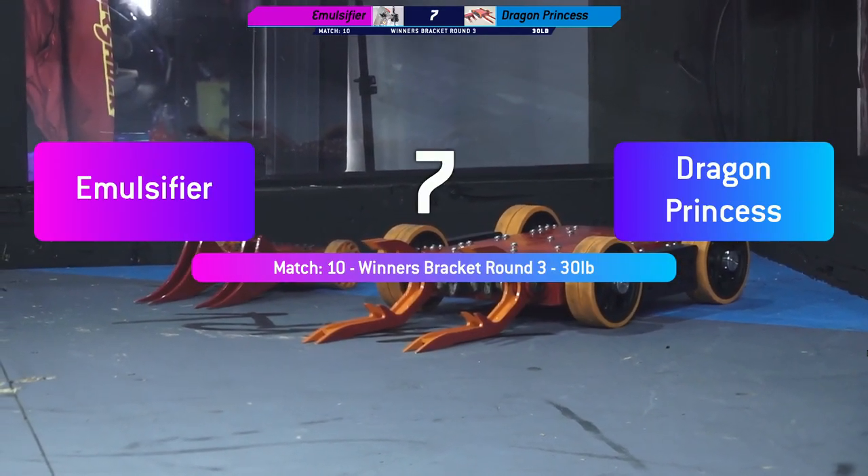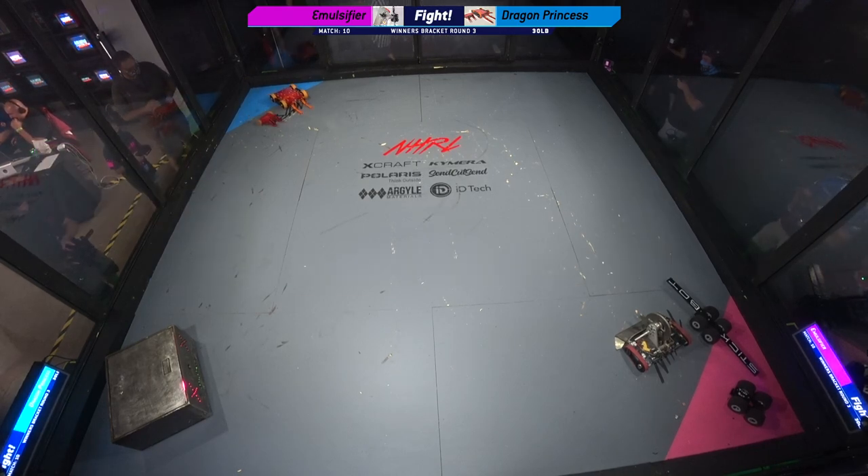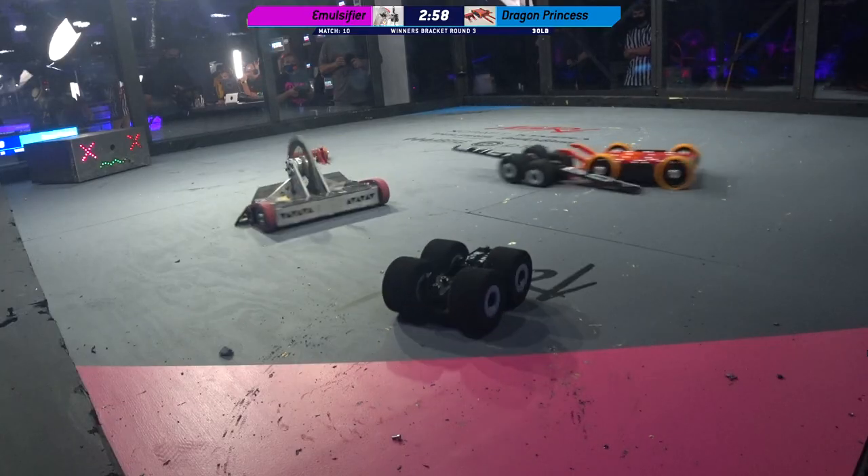A five-foot-long flame from this Robox — wow, really embracing the dragon theme. Fight, robots, fight! Yes, let's see some fire!